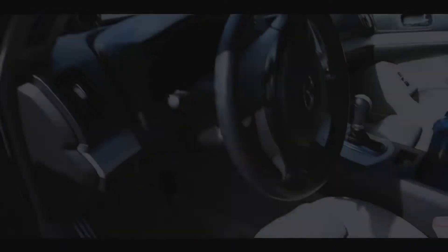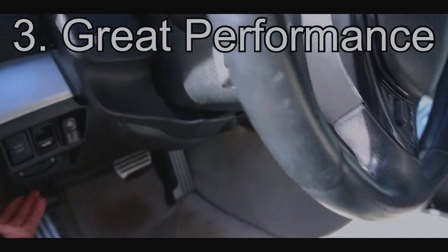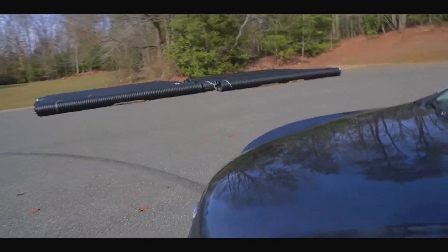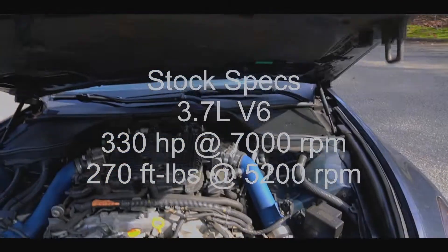Number three would be performance. Let me pop the hood real quick. Stock, these cars come with 330 horsepower, which is plenty for a starter car.